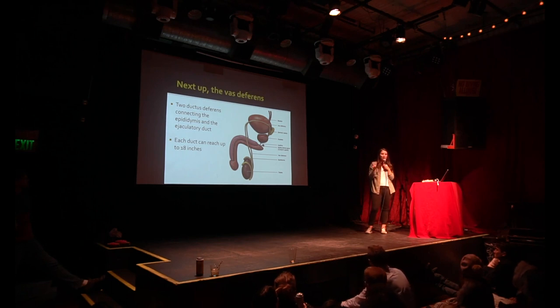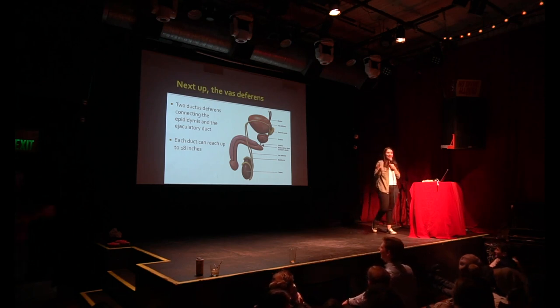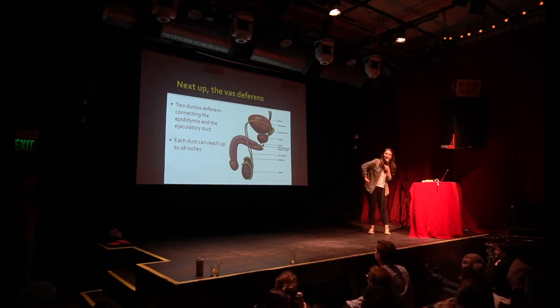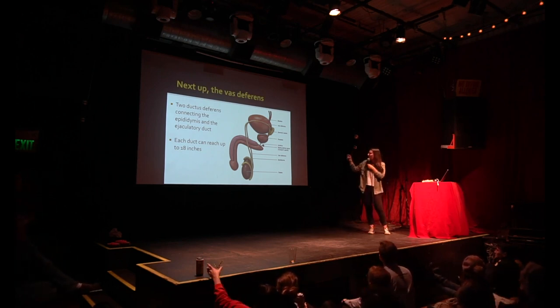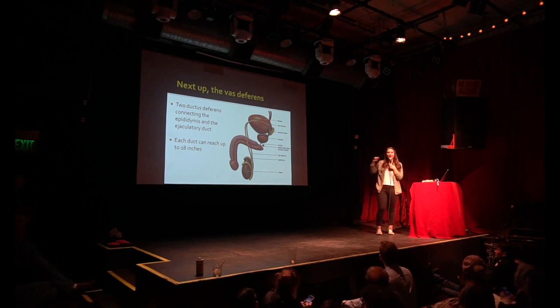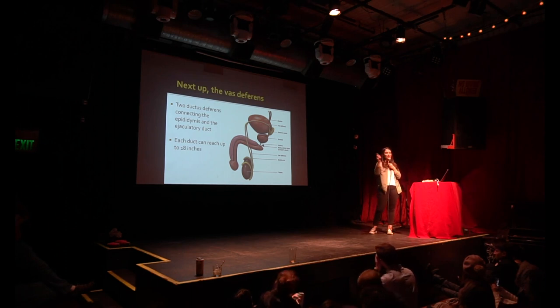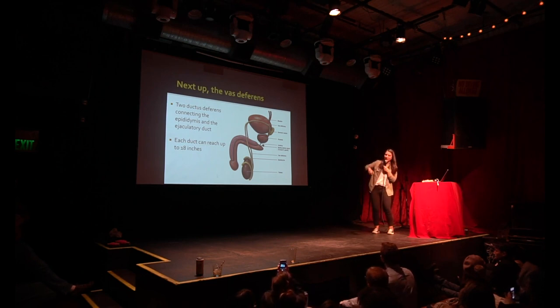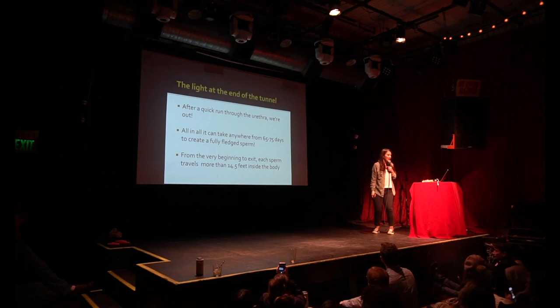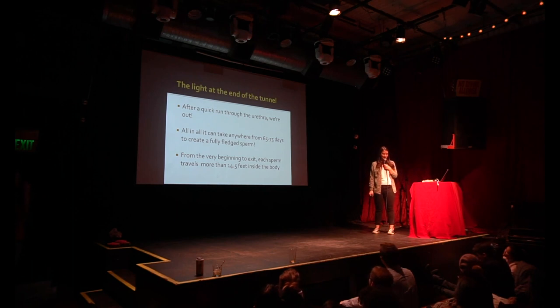We don't really care about the ejaculatory duct because it's only two centimeters long and it's not that impressive. So we're traveling through the vas deferens, looping around the bladder, passing the seminal vesicle into the ejaculatory duct, and then it'll eventually hopefully end up out the urethra, which can be an average of about eight inches. That means a sperm traveling through a single seminiferous tubule, all the way through the epididymis, all the way through the vas deferens, the ejaculatory duct, and through the urethra and out — it's traveling about 14 and a half feet just inside the body. That's kind of insane to think about.